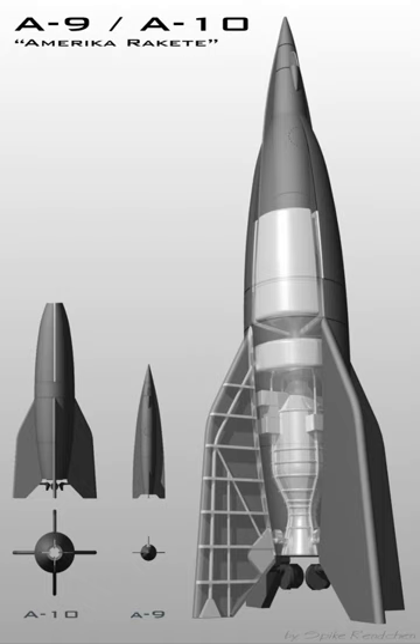The Aggregate Series was a set of ballistic missile designs developed between 1933 and 1945 by a research program of Nazi Germany's army. Its greatest success was the A-4, more commonly known as the V-2.